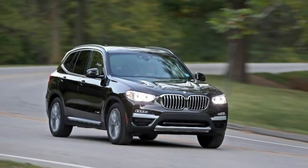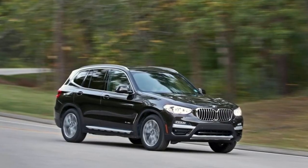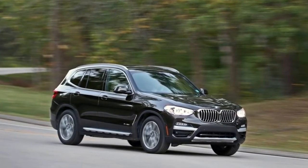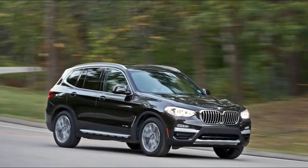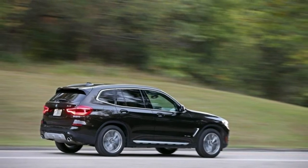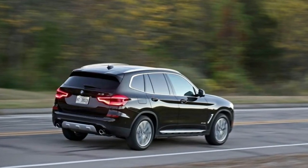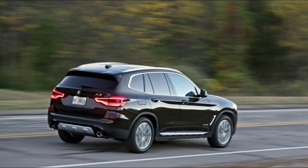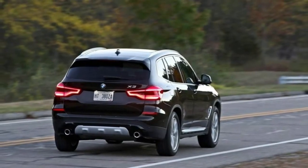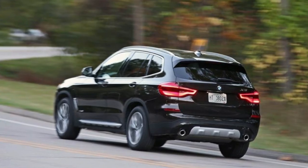There is plenty of power once you're up to speed, making it easy to pass without mashing the accelerator. However, when you do need more power, the 8-speed automatic transmission smoothly and promptly executes multi-gear downshifts. This is quite similar to our experiences in the 330i and 530i sedans we recently tested. Unfortunately, as in those cars, the electronic shift lever isn't intuitive to use and takes some getting used to.